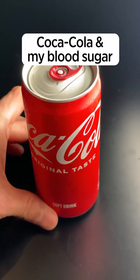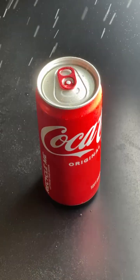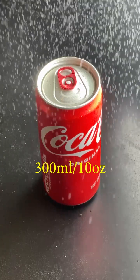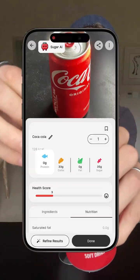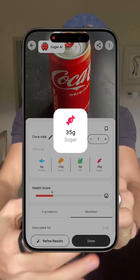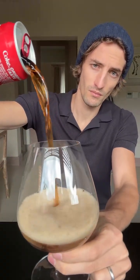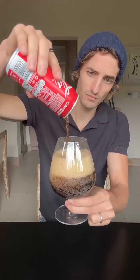Let's see what Coca-Cola does to my blood sugar. We have here a can of 300 milliliters of Coke, so it's about 10 ounces. In this there is about 126 calories, 35 grams of sugar, and 30 milligrams of caffeine. I'm gonna drink this and then we're gonna look at my glucose monitor right here to see the impact it has on my blood sugar. Let's check it out.